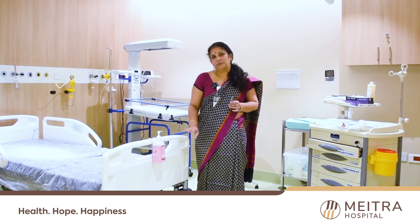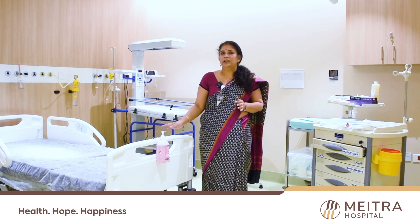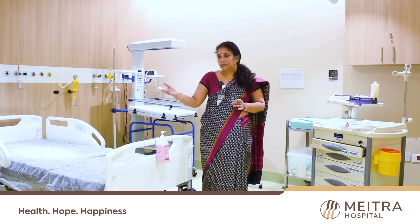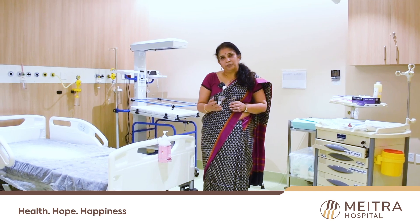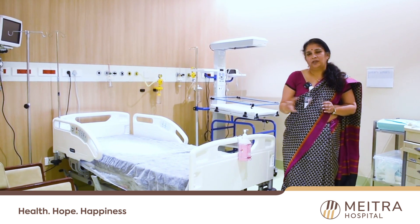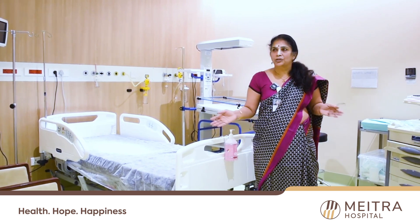When she is finally delivering, this bed will be converted into a labor table. The concept is that the patient doesn't have to be rushed from the first stage room to the second stage room — everything is done in the same bed. So the patient's comfort is maximum, her privacy is also ensured, and she will be accompanied by one person whom she's comfortable with. That is the concept of the LDR.